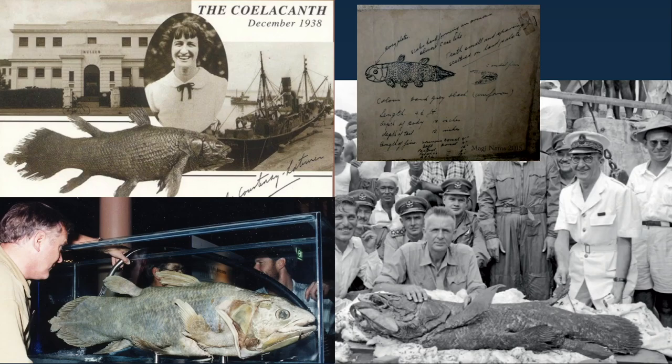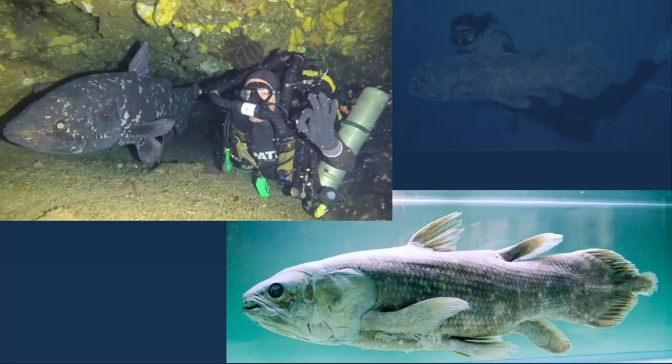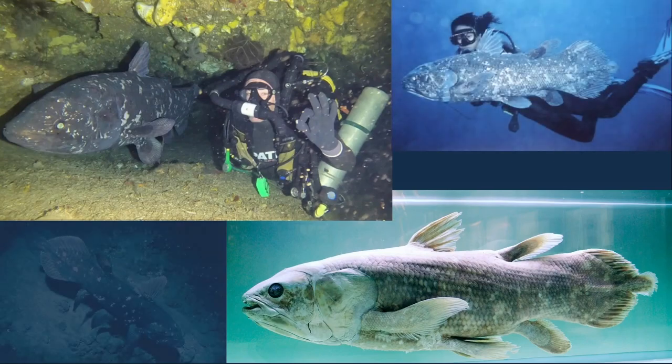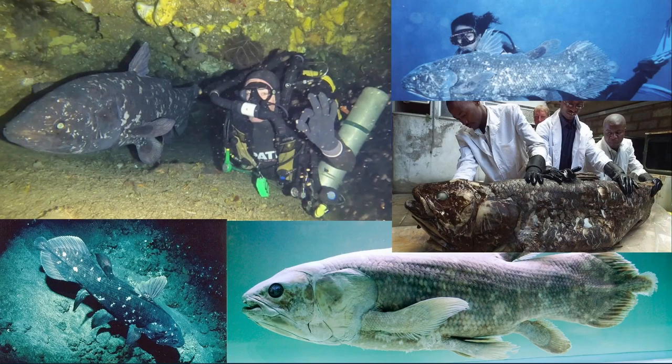The 1938 coelacanth is still on display at the East London South Africa Museum. It has been caught all over the world, primarily off North America, Europe, South Africa, South America, Africa, Madagascar, Asia, and Australia — in both sea and fresh brackish water that's pretty deep and cold. They grow to well over 17 feet and can live for more than a hundred years. We don't know how long they live or how big they get.